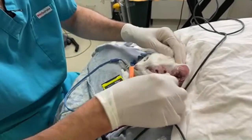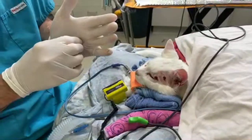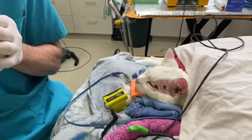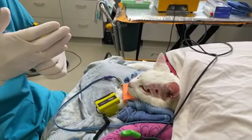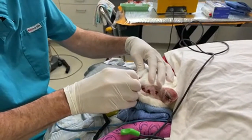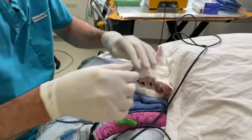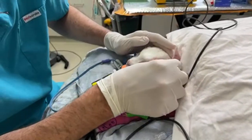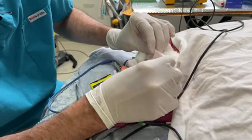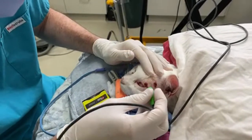The bleomycin is given intravenously — I think it's 15 international units per meter squared. Your average cat gets about 3 milliliters intravenously when it's diluted in 10 mils. We'll just keep an eye on this, and if we need to, we can repeat it in a month. But usually we don't have to — usually they just completely regress.